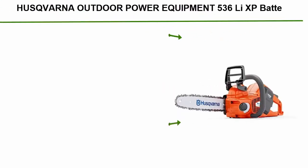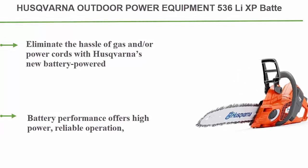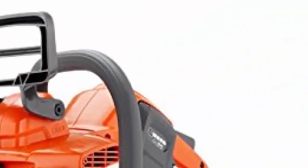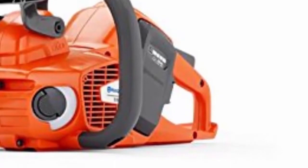Top 10: Husqvarna Outdoor Power Equipment 536 Li XP. Eliminate the hassle of gas or power cords with Husqvarna's new battery-powered equipment line, including the Husqvarna 536 Li XP cordless chainsaw. Battery performance offers high power, reliable operation, and equal run times to a gas-operated chainsaw. Operate this chainsaw from a keypad where you will find the start, stop, and save buttons.